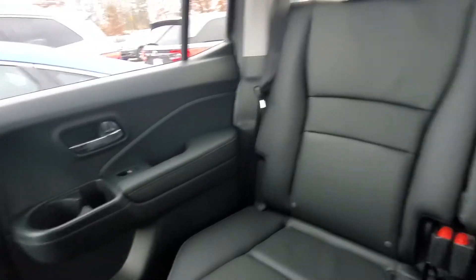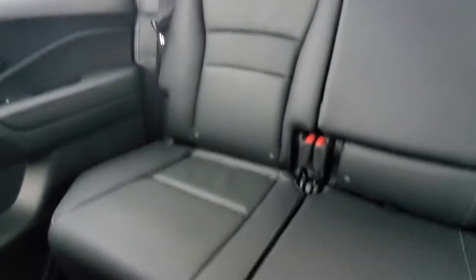There are cup holders on the door as well as in the middle seat back. You also have vents on the back of this middle console for your rear passengers.